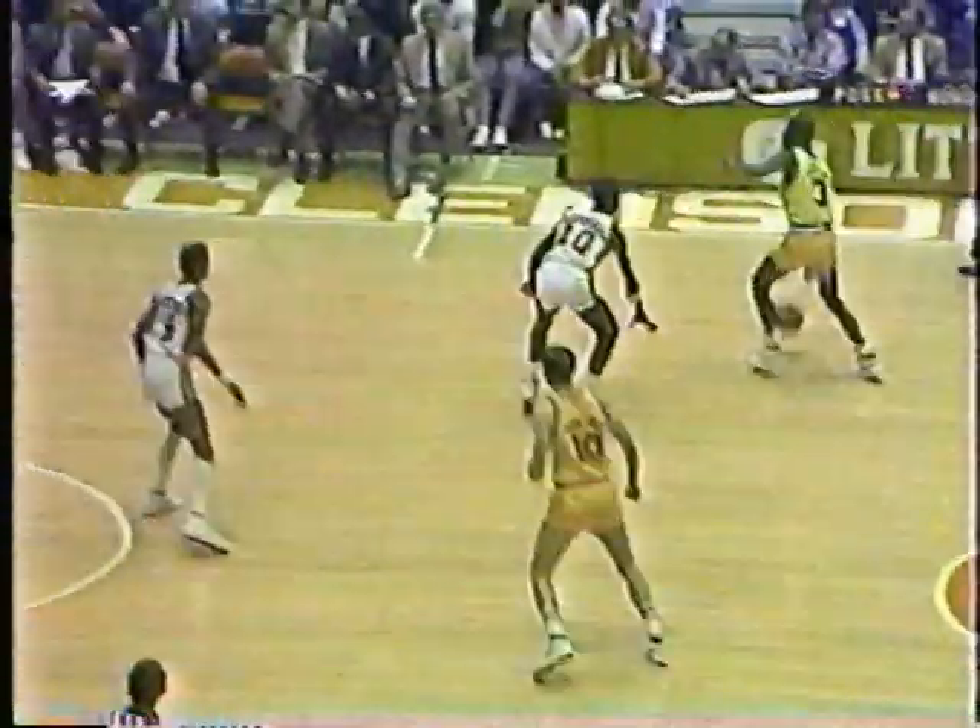This becomes a big possession now for Maryland. Clemson with a lot more pressure. Lewis on the run — missed it. The ball is on the floor — Branch trying to save it, it's out of bounds. Clemson with a chance to go back in front. Derek Lewis 0 for 3 in this game, and you can see maybe he's being a little bit hesitant.